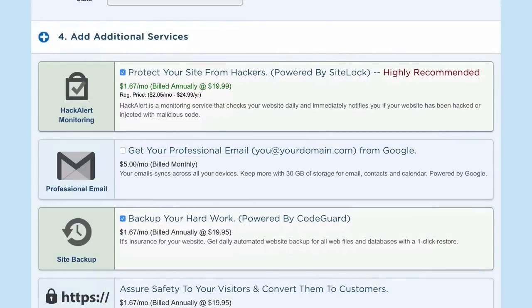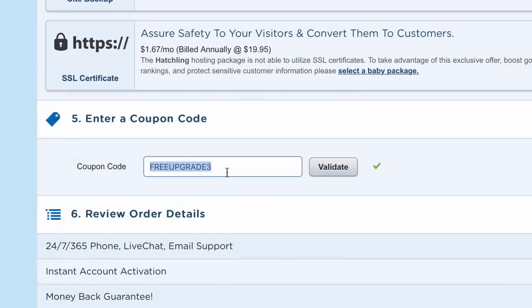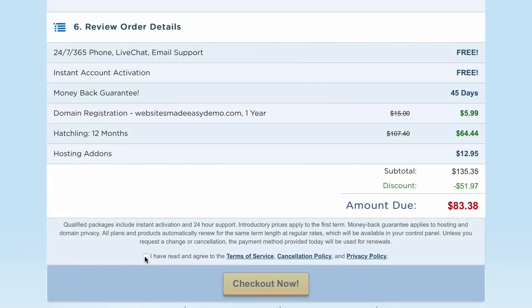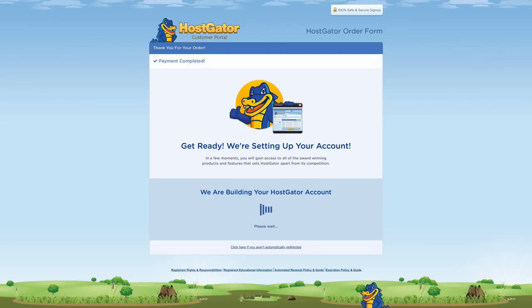When you review your order, you'll notice it has added a lot of additional extras you don't need — just uncheck the boxes under hosting add-ons. In the coupon code box, enter 'wordpresshero' to save 50% off your entire order. Be sure to validate it and it will bring the cost of your hosting right down. Go through the rest of the process, follow the instructions, and I'll see you back in a moment.